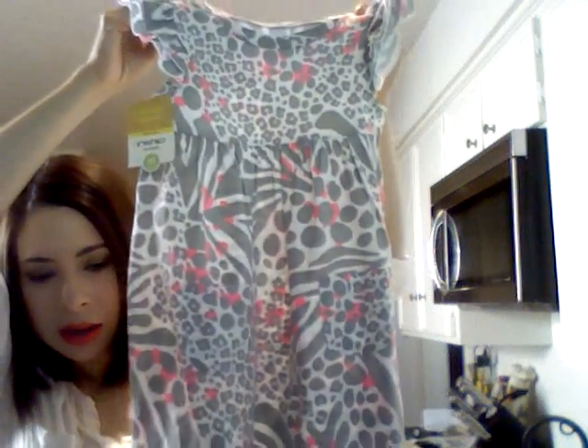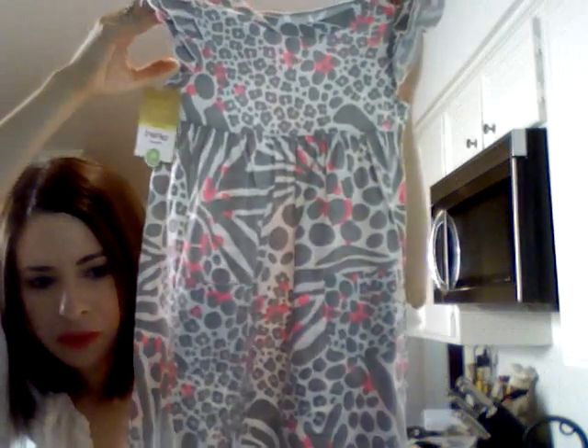I picked up one dress for my daughter and it's this one. It's a really pretty gray-pink color. This was originally $22, but it was on sale for, I believe, around $16.